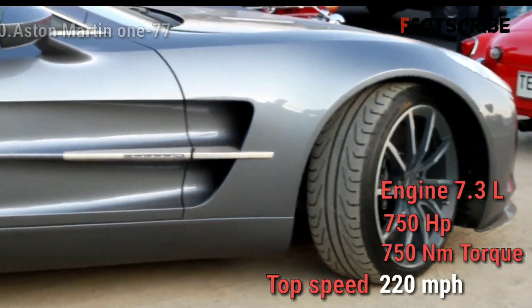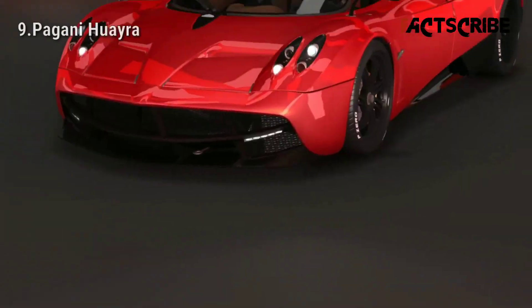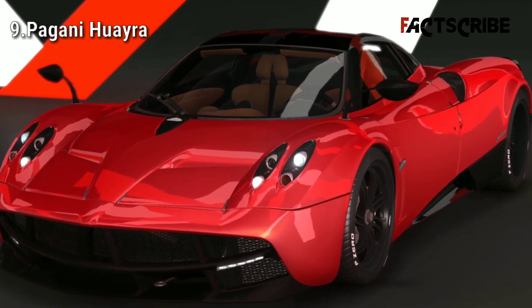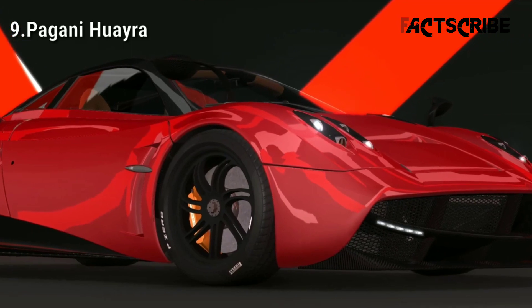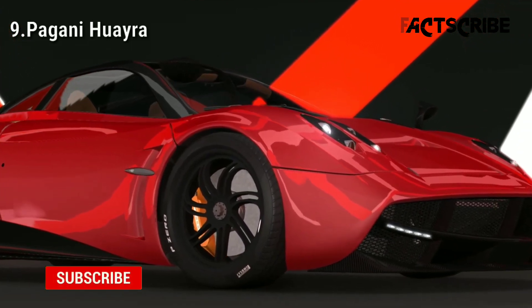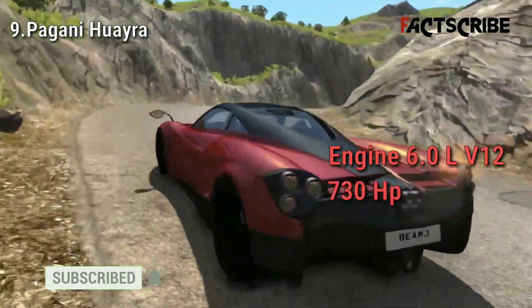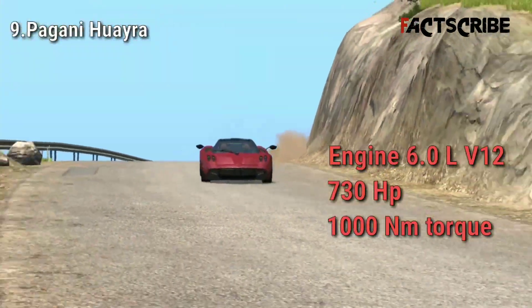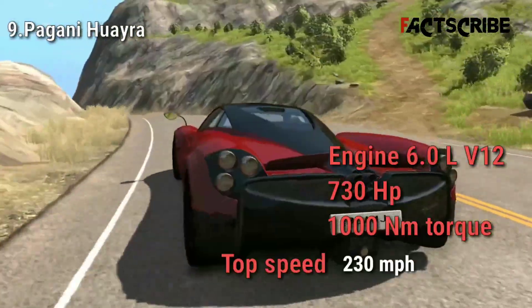The Pagani Huayra is an Italian hypercar produced by Pagani Automotive. Although the Huayra is mostly praised for its drop-dead gorgeous looks, this car is seriously fast. It features a 6-liter AMG V12 engine that churns out 730 horsepower and 1000 newton meters of torque. The Huayra can go up to a speed of 230 miles per hour.